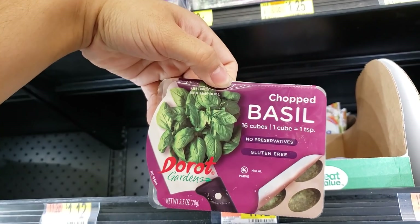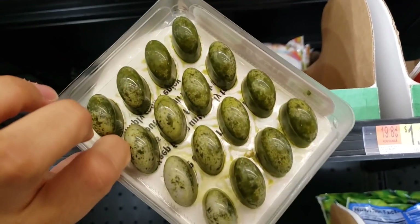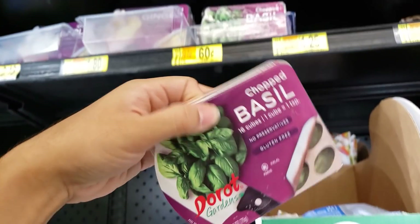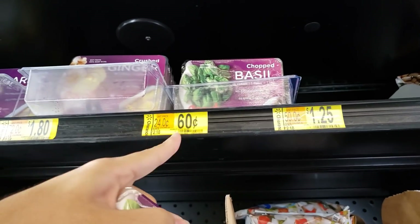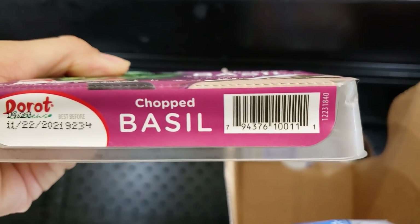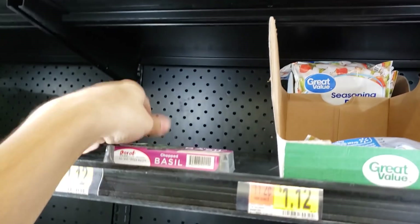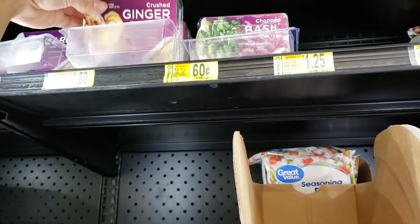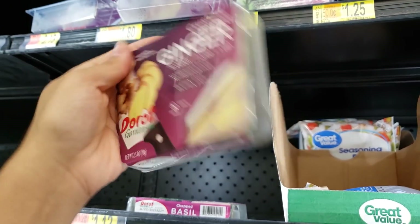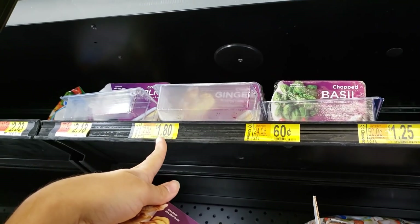They have chopped basil — 16 cubes, one cube equals one teaspoon, gluten free. This was two dollars and 18 cents, now only 60 cents. Here is the UPC. They also have crushed ginger — 16 cubes, but this one is a dollar 80.